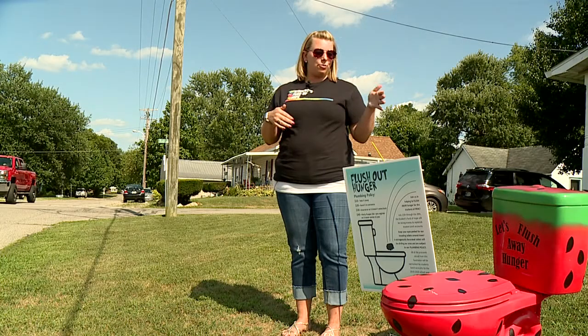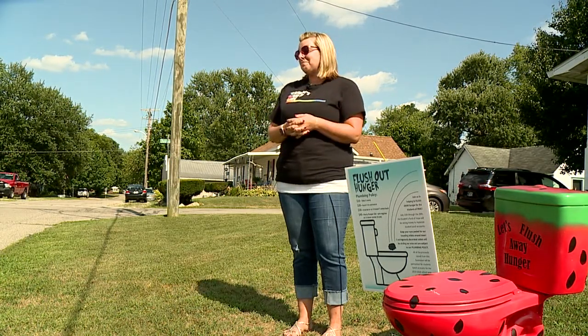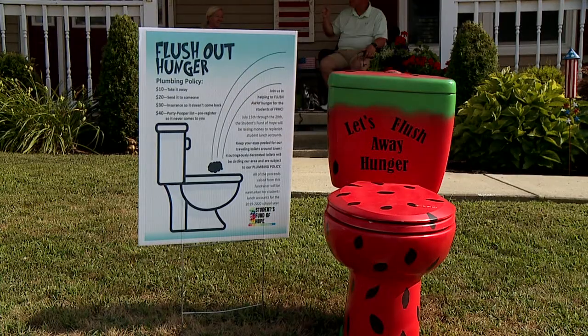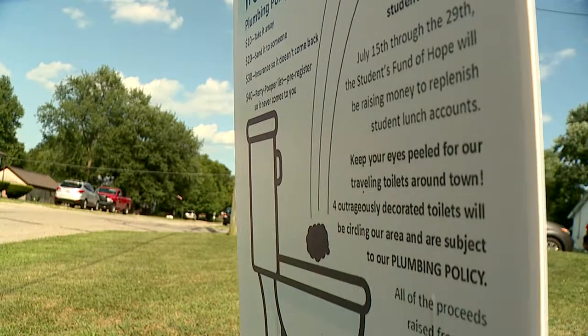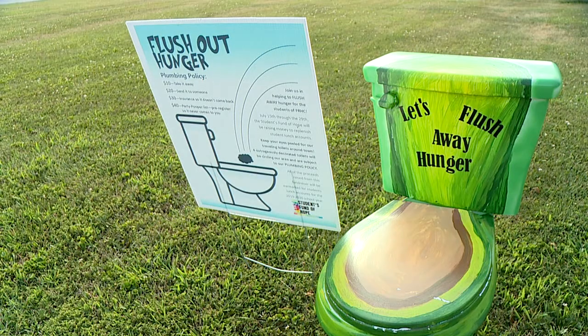And I thought, how funny would it be if we traveled toilets and flushed away hunger and did something like that? And it just kind of took off. Whitney Budd is both the painter and the planter of these special latrines. The goal of all this, to raise $2,000 to pay off the lunch accounts of local students.